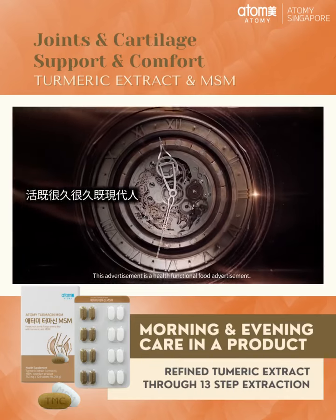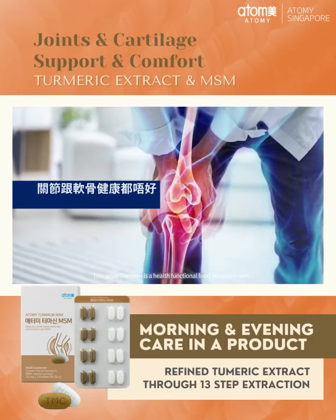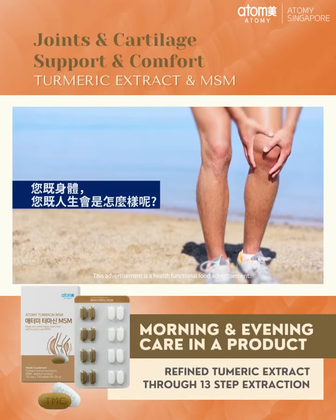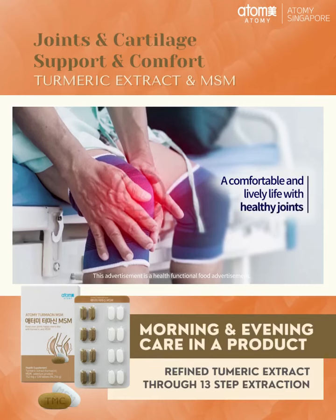If modern people who live for a long time can't move properly due to poor joint and cartilage health, what will happen to their body and life? The importance of joint health cannot be overemphasized.